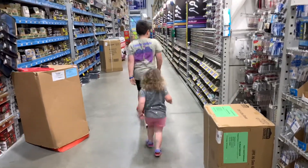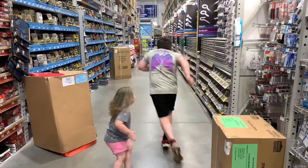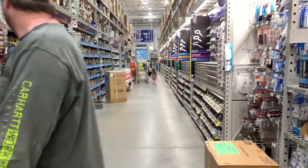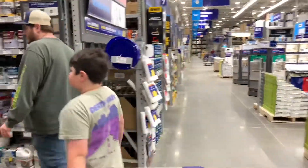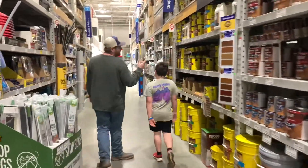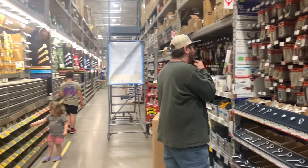Hey guys, welcome back to our channel — we're so glad to have you here! Today's video is going to cover the course of a few days and let me tell you, it is a wild ride. We are in the process of trading our camper in and there's never a dull moment with us. Stick around until the end to see what we run into and how we get the problem fixed. First we're going to kick it off with a trip to Lowe's to pick up a few items for the project you'll see in just a few minutes.